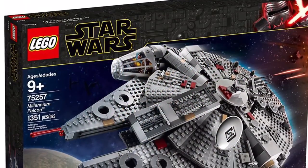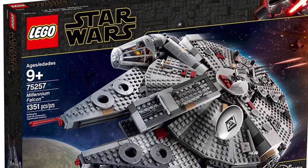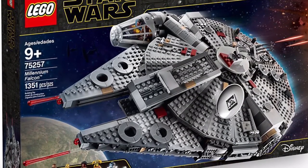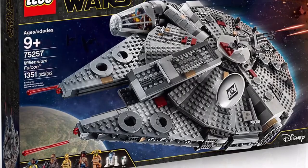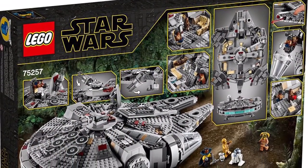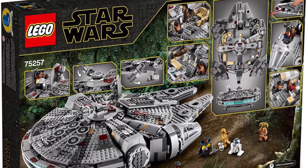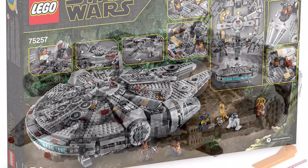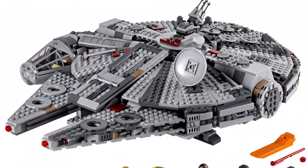Number two on the list is set number 75257, the Millennium Falcon. This set came out in 2019, retailed for $159.99, and came with 1,351 pieces. Another overpriced set — but I don't really care. Because this is the first playable Millennium Falcon that LEGO has made where they have finally gotten the gaps right. They finally did it — that's absolutely amazing.